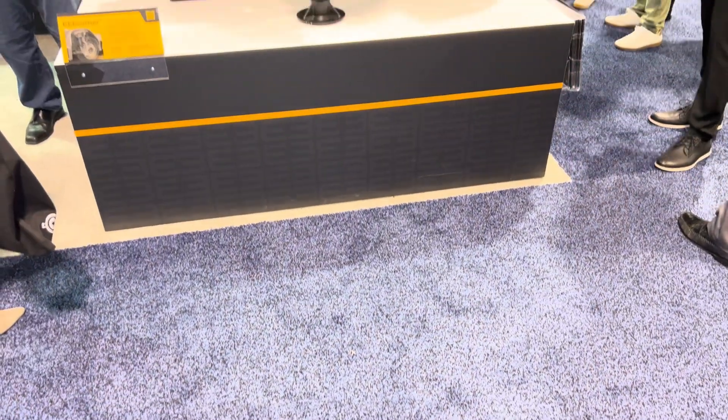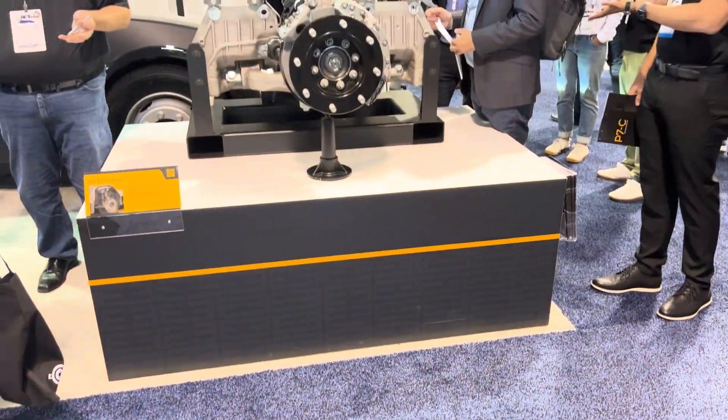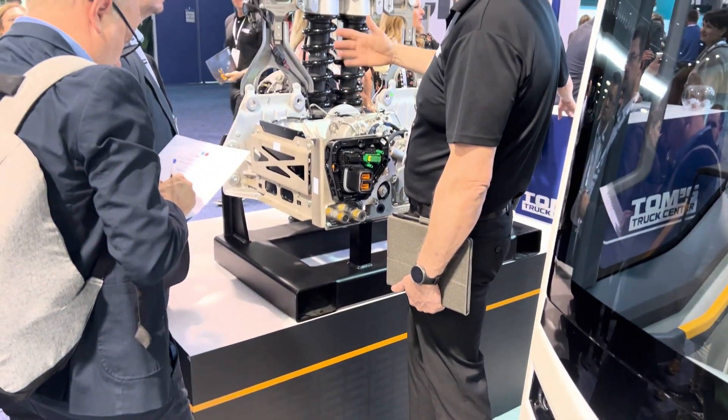Our ReCorner is this unit right here. This is our P7, which is suitable for use for class 3-5 vehicles. What it does is it packages a significant portion of the function of the vehicle into the corner — so drive, steering, braking — in one single compact motor.